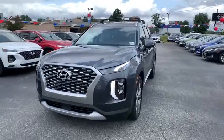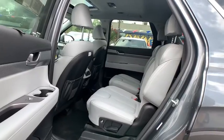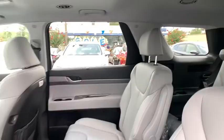Traction control, dual airbags, leather wrapped steering wheel, power steering, four wheel disc brakes, security system, power windows, heated steering wheel, electronic stability control, rear window defroster, trip computer.